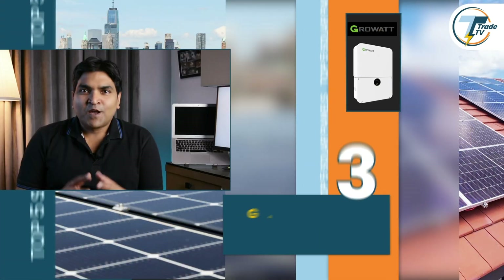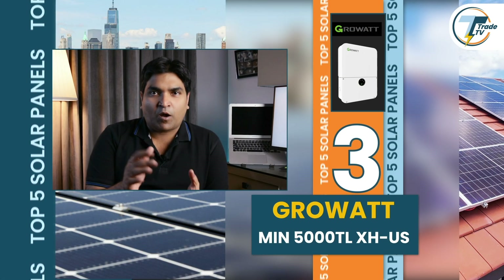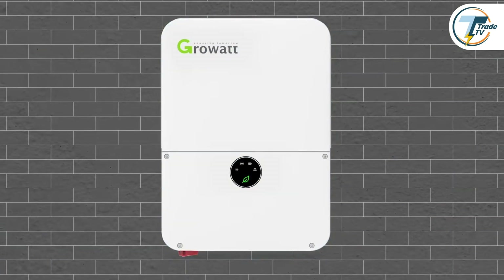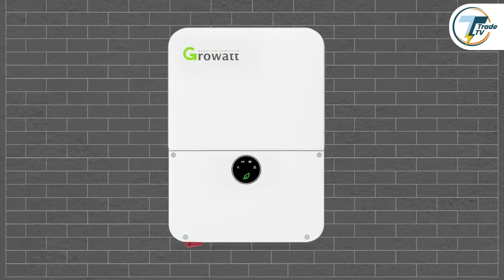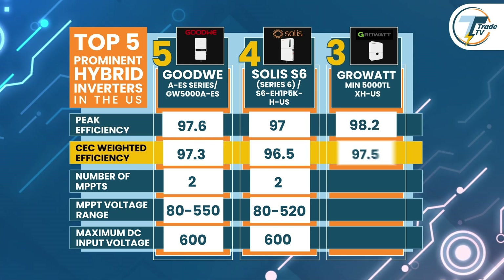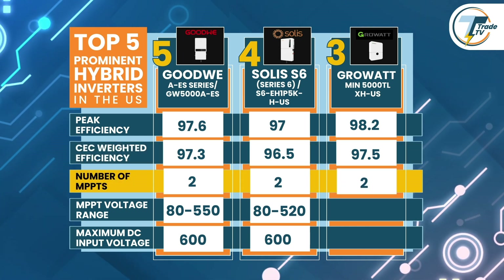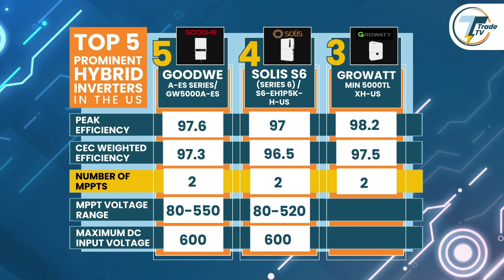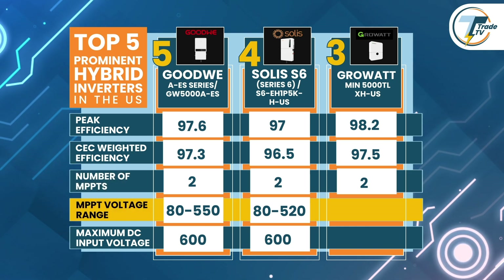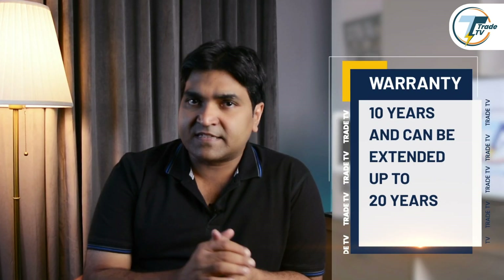We're halfway to the top. Third on our list is the GrowWatt hybrid inverter, which has several key strengths making it a compelling choice for residential installations. This hybrid inverter ensures optimal energy conversion with its impressive peak efficiency of 98.2 percent and CEC weighted efficiency of 97.5 percent. It has two MPPT trackers, supporting flexible system design, and an MPPT voltage range of 80 to 550 volts. The maximum DC input voltage is 600 volts, and it also carries a warranty of 10 years extendable up to 20 years.